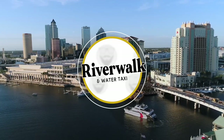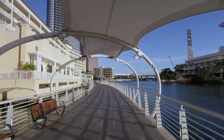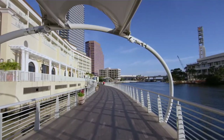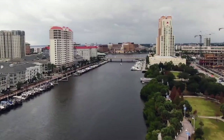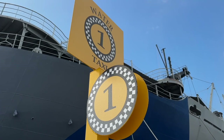Riverwalk and Water Taxi. You can take a stroll along the Riverwalk, a more than two-and-a-half-mile-long pathway connecting the waterfront with downtown Tampa. Enjoy views of the river, the bridges, and the skyscrapers along the way. You can also hop on a water taxi that will take you to different stops along the river — a great way to see Tampa from a different perspective.